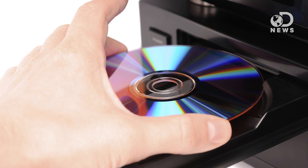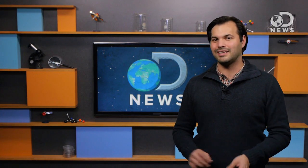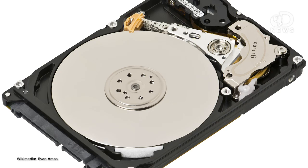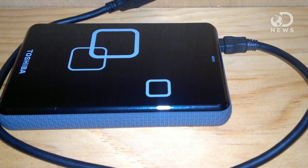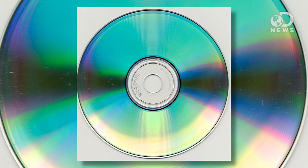Digital formats have solved some archiving headaches, but they're not really perfect either. Digital is easy to copy, but the physical media that they're stored on doesn't last forever. Digital formats are zeros and ones on a hard drive, so the easiest way to save your files is to put them in more than one place — for example, store a file on a hard drive, and a backup hard drive, and burn it to a CD.